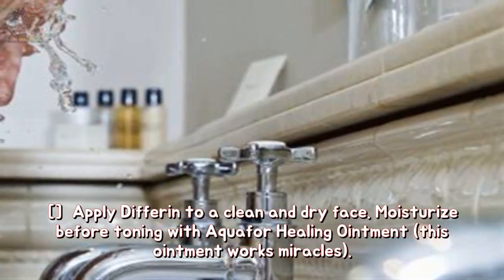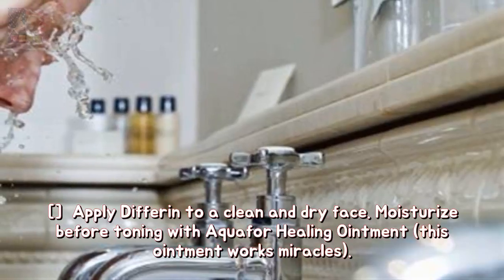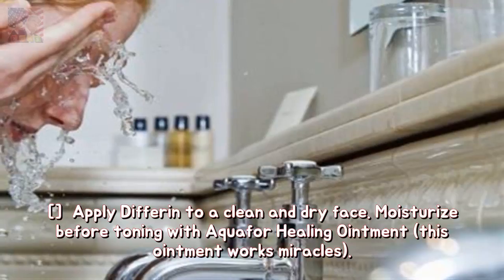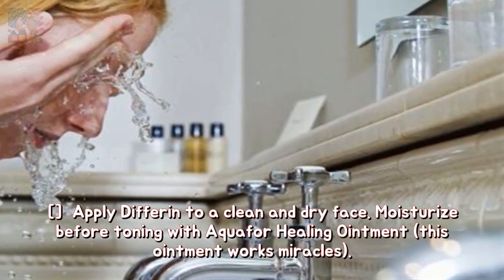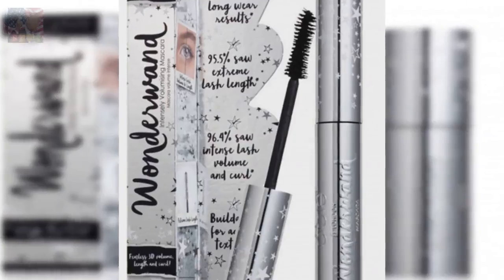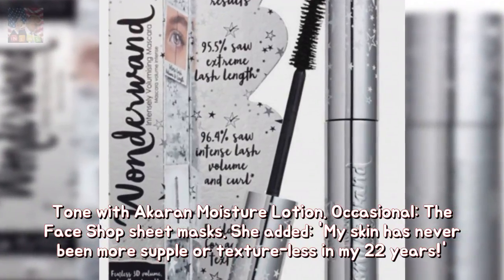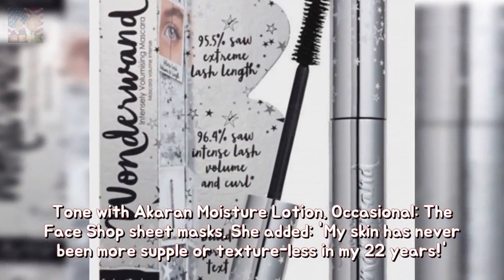Apply Differin to a clean and dry face. Moisturize before toning with Aquaphor healing ointment — this ointment works miracles. Tone with the Karin Moisture Lotion. Occasionally, use the Face Shop Sheet Masks.